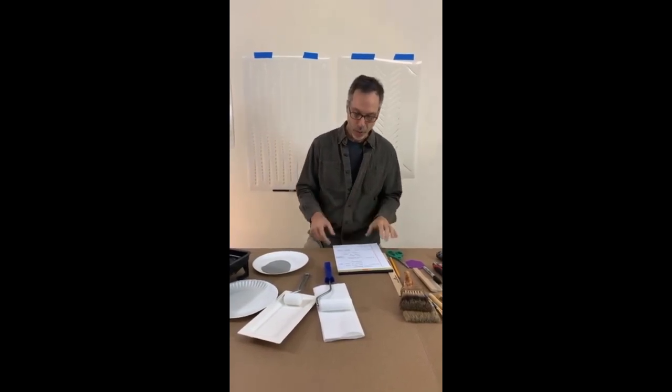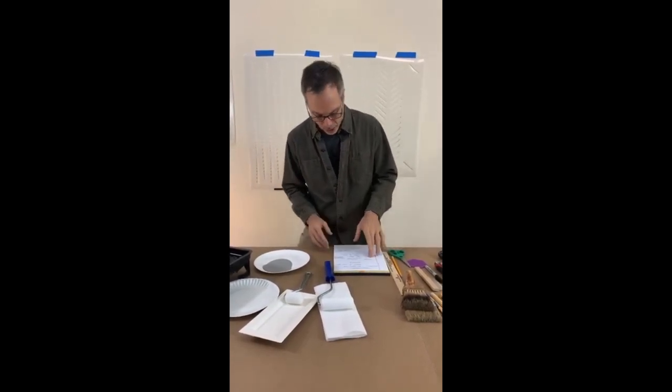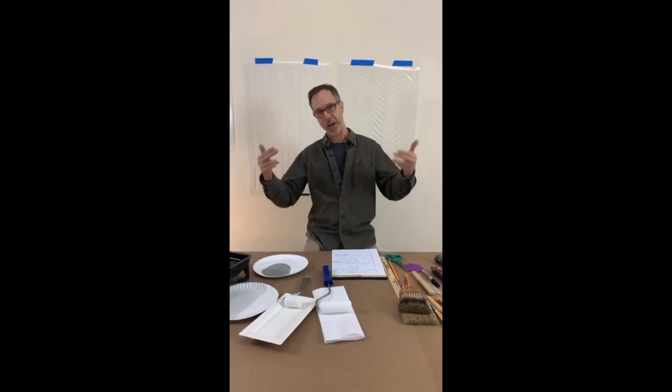You also want to consider the lighting in a space. Do you have incandescent lights that throw a pink cast? You want to know this as you're about to start your project. You might pick an off-white color and then turn the lights on and it turns pink. You don't want that surprise — you want to know about this going into the project.